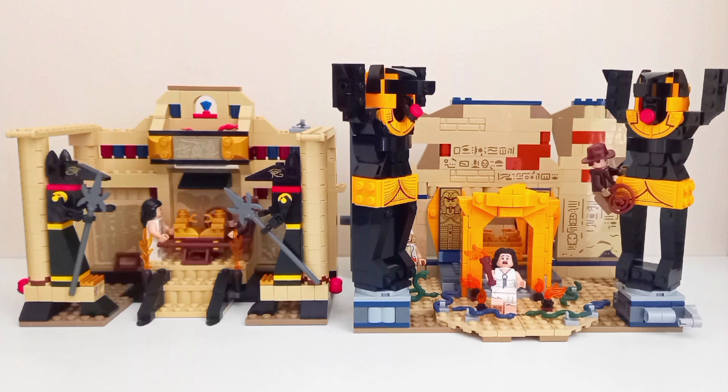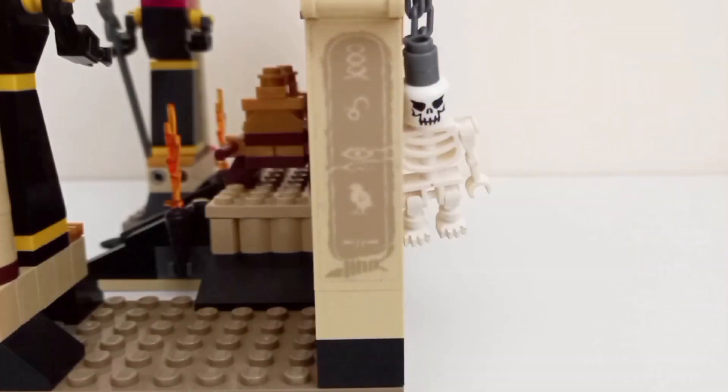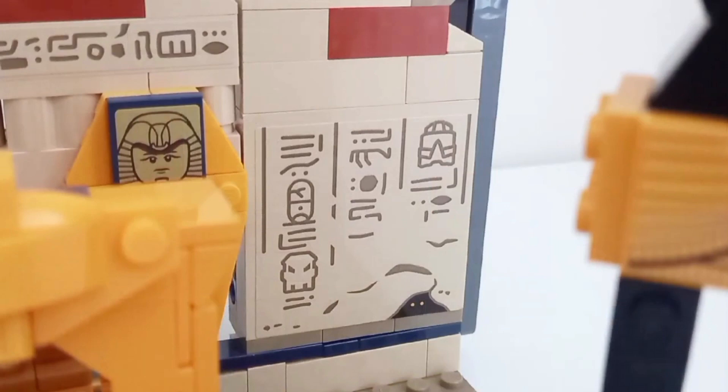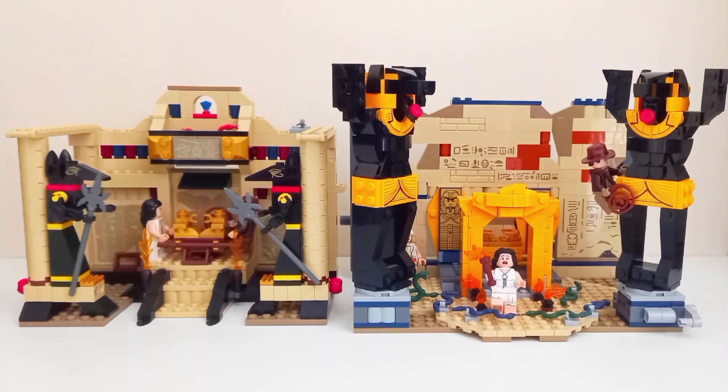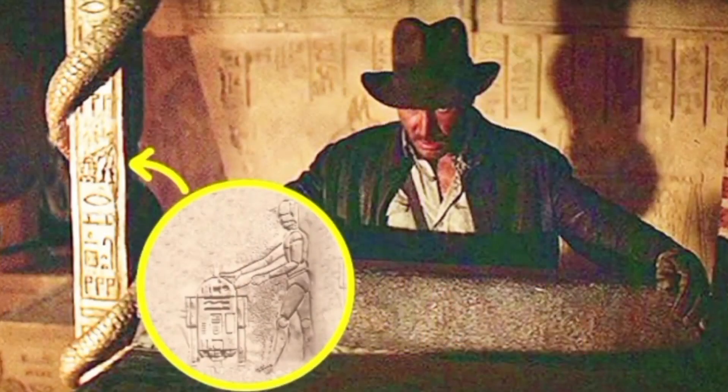When it comes to the hieroglyphs, the 2008 set goes for a more realistic approach featuring various symbols from ancient Egypt, while the 2023 set goes for a more fantasy approach, with references to Lego original themes such as Bionicle and Lego Space Police. One thing both sets have in common is a reference to R2-D2 and C-3PO, just like in the original movie.